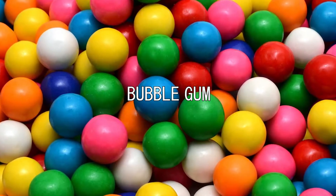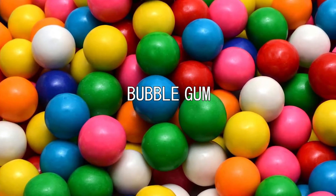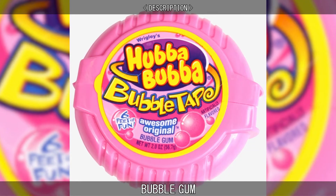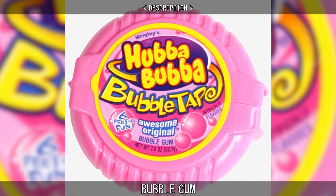Bubble gum is a type of chewing gum which the user can blow up like a balloon. Most modern types of chewing gum use synthetic gum-based materials. These materials allow for longer-lasting flavor, a better texture, and a reduction in tackiness.